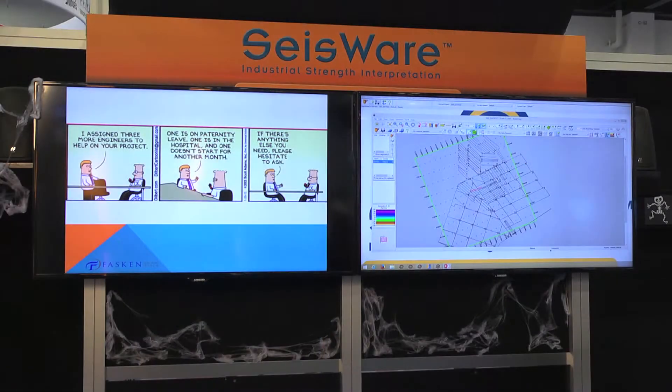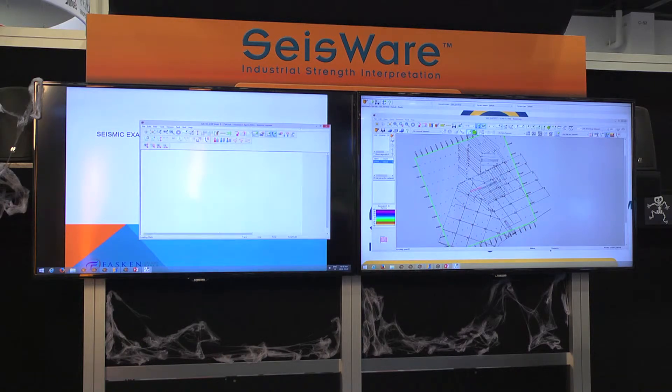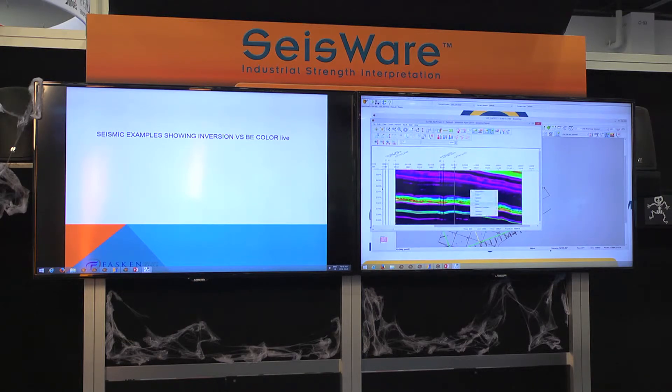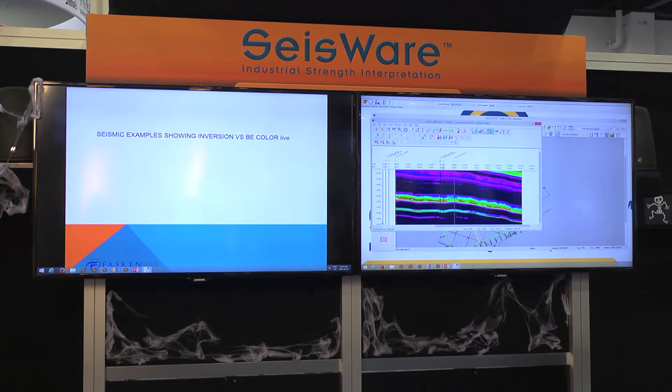One of the things I like to talk about is inversion. Scytheware has just recently released version 9.0 with a lot of enhancements. One I like is the ability to flip between versions — when I interpret, I'll typically have a regular bandwidth extension dataset, a seismic inversion looking at impedance, and a coherency section all open at once.